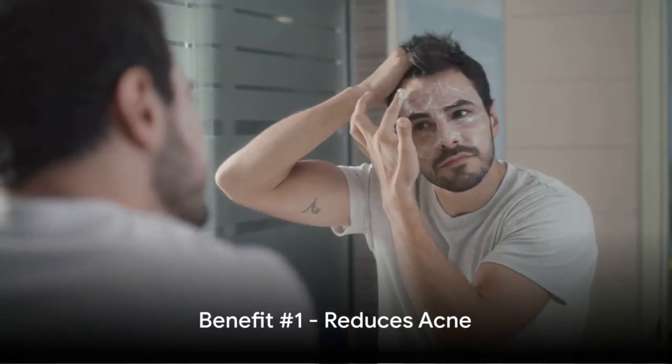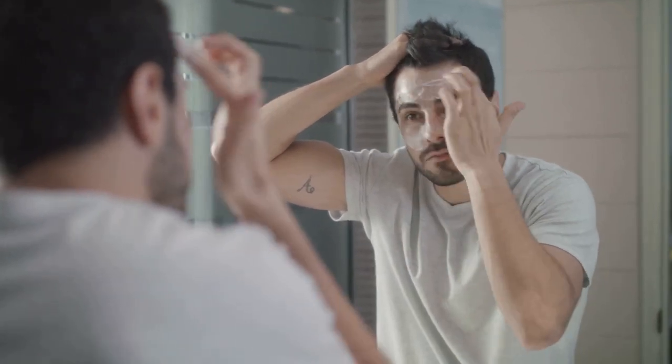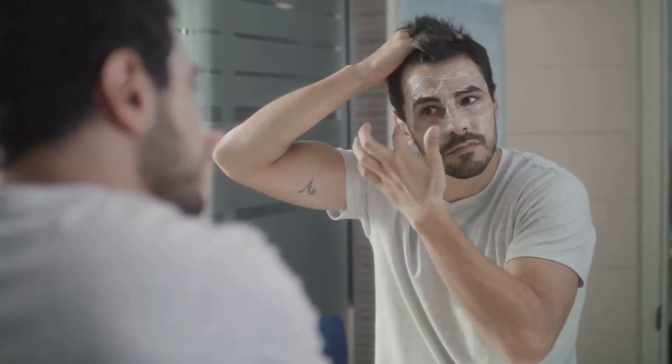Today we delve into the world of Differin Gel, a product that promises to turn the tide in your skin's favor. Differin Gel is a warrior in the battle against acne. But how does it accomplish this feat? Well, let's break it down. Differin Gel works tirelessly to normalize skin cell turnover.